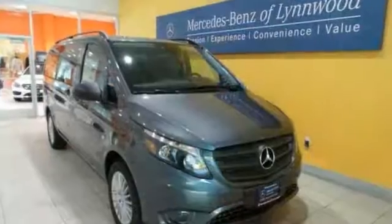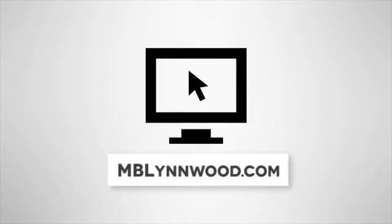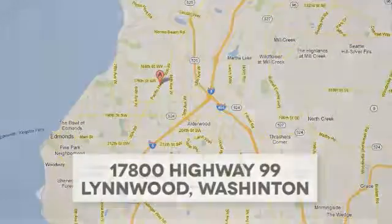See it for yourself today. Call us at 425-673-0505, online at mblynwood.com, or stop in and visit at 17800 Highway 99.